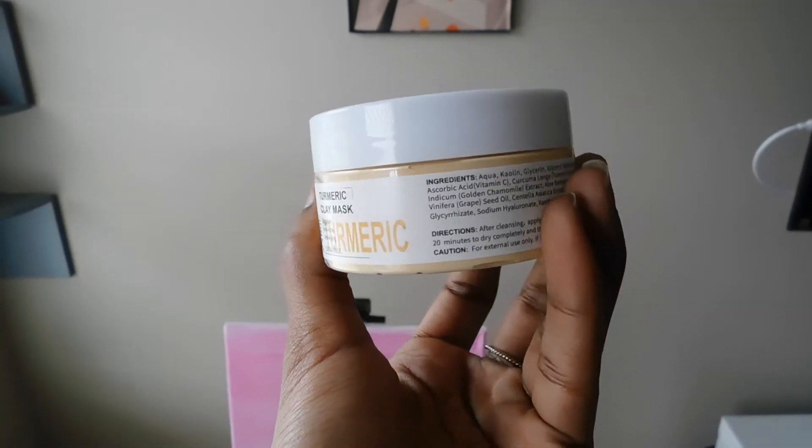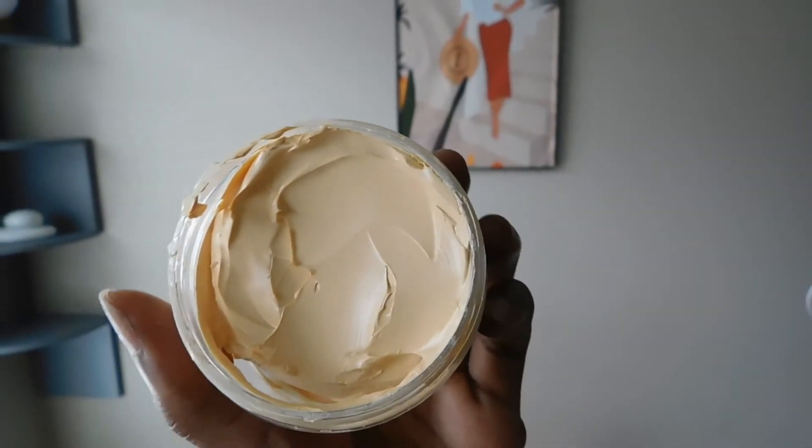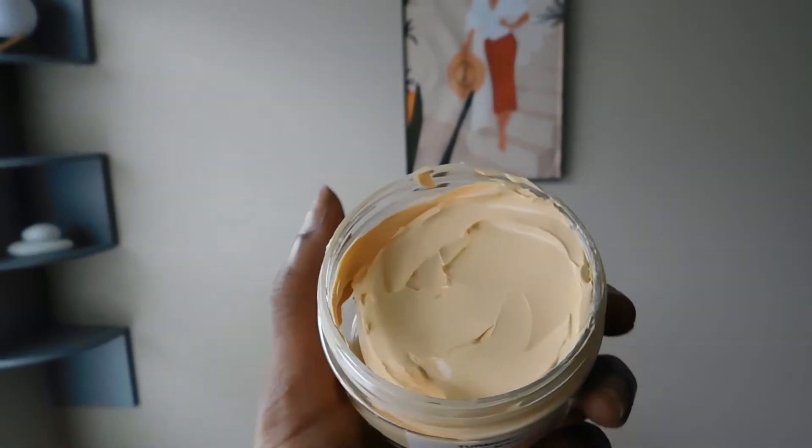It did come with a cute little spatula. Smells like lotion — it doesn't really smell like anything. I have high hopes for this product because I know that turmeric is really good for acne spots and hyperpigmentation, and I do have a couple of spots on my face, so it would be great if this did work.